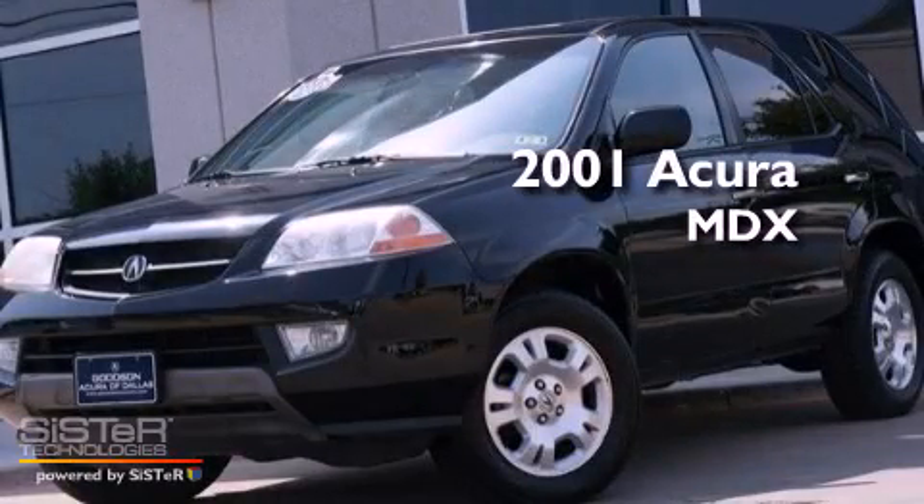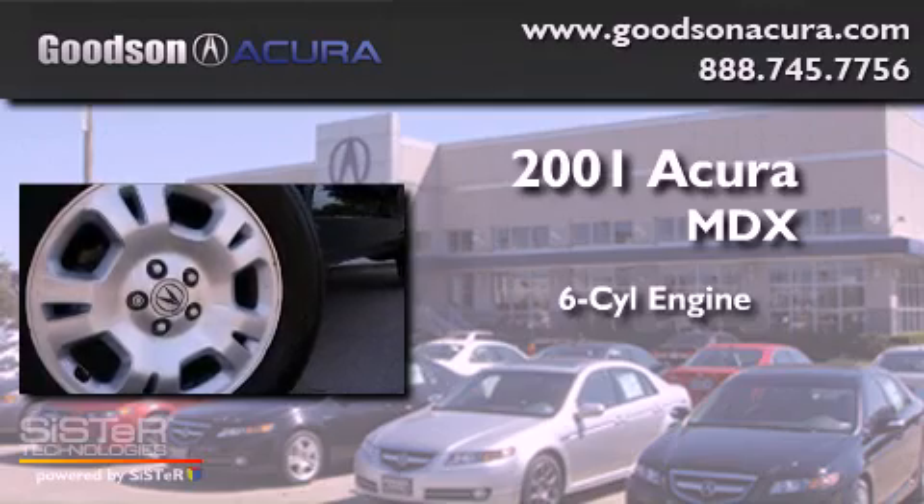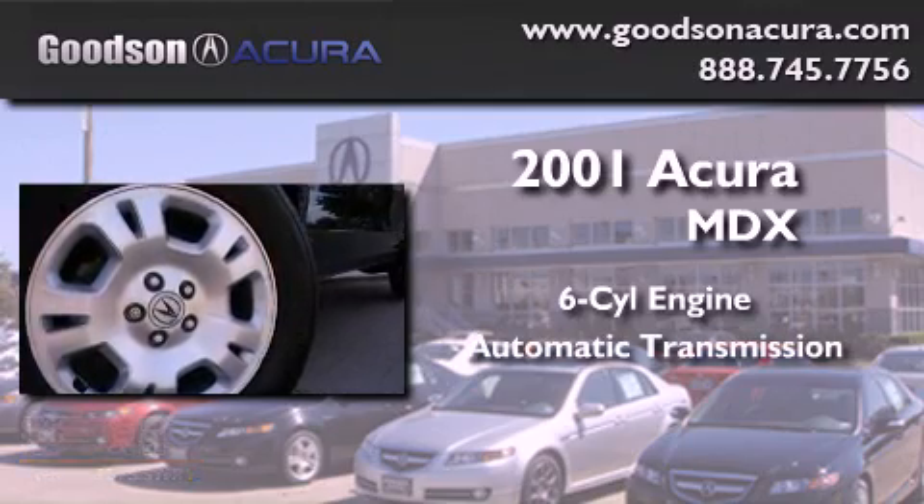This is a 2001 Acura MDX. It features a six-cylinder engine, an automatic transmission, and all-wheel drive.